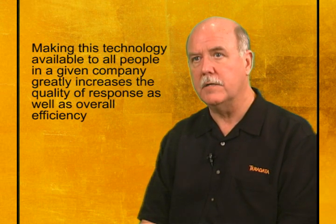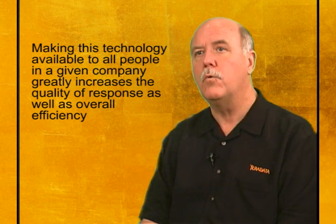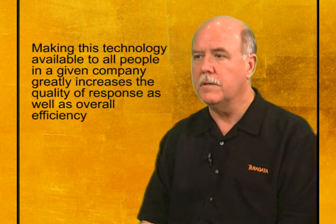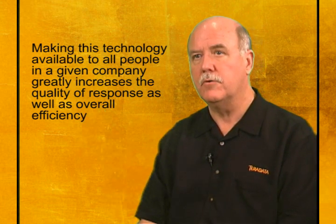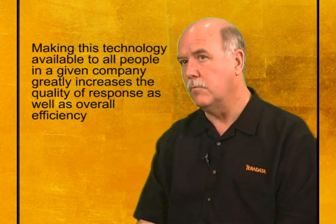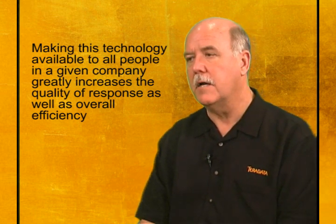Traditionally, Teradata has been used in the back office to help people spot trends more quickly and maybe close the books more quickly. But what we're really talking about from a business perspective is connecting the front-line people and systems directly to Teradata. So it might be, in the case of people, a contact center where in the course of a conversation with an unhappy customer, up on the screen from Teradata pops their lifetime value and maybe the remedy — how many dollars off the bill they're going to get.